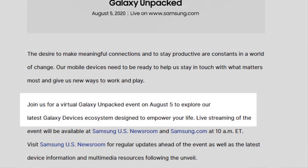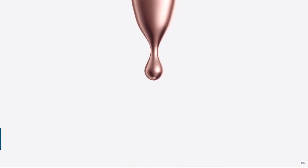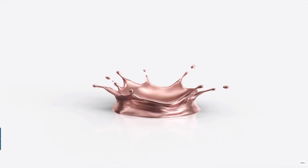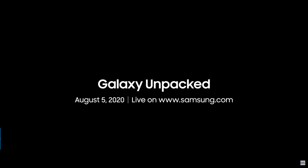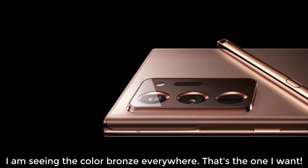They're saying: join us for a virtual Galaxy Unpacked event on August the 5th to explore our latest Galaxy devices ecosystem designed to empower your life. Now obviously the biggest highlight of this August the 5th date is going to be the Note 20 and the Note 20 Ultra. But we are also going to see other products such as the Samsung Galaxy Fold 2, the Samsung Galaxy Tab S7, and all that good stuff.